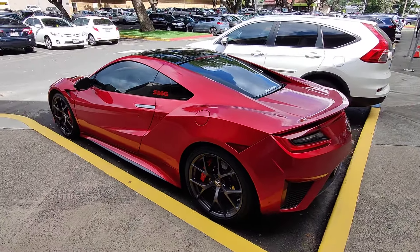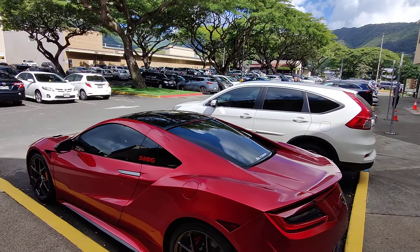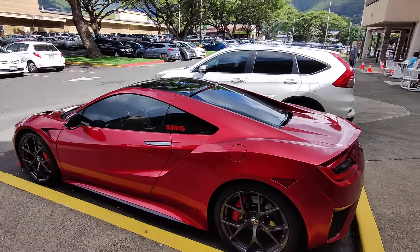I have no idea who owns it, but I've seen this car here before. I'm in the Manoa Marketplace. It's nice up here, about 80 degrees. It's almost noon.